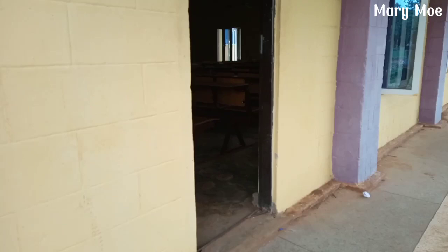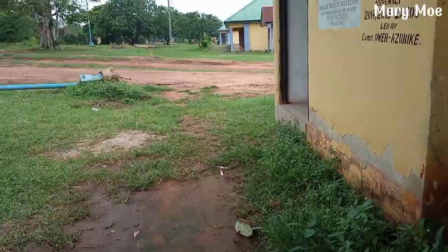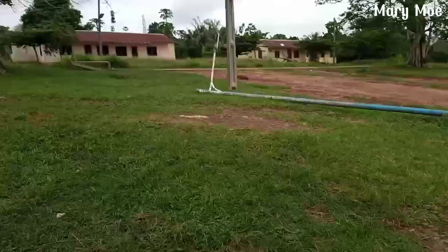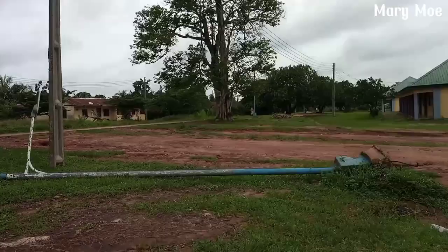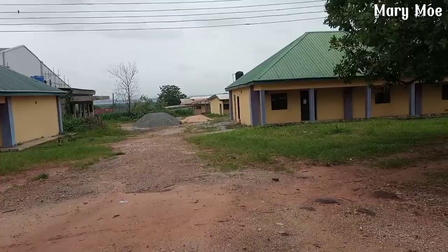Maybe I did not go around very well. So if you are a student of this school or an ex-student and you know the school very well, let us know how the school is. The classrooms are okay — as you can see they're fine. But the surrounding is not it for me at all. So many bushes around, I don't like it.